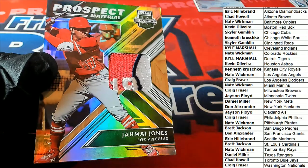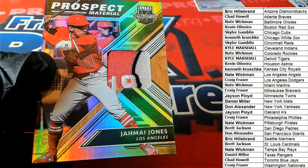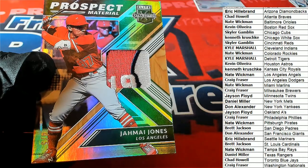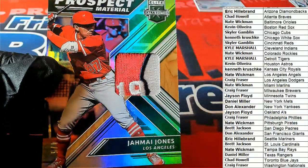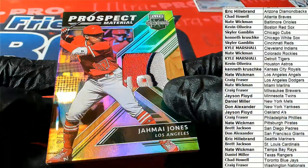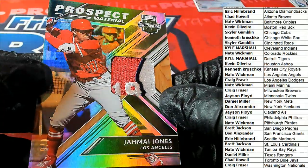LA Angels — Nate W, nice one. That's a 4 of 5 for Nate W. Boom.